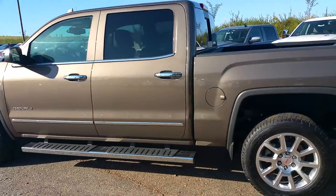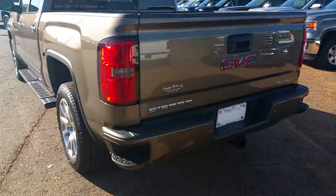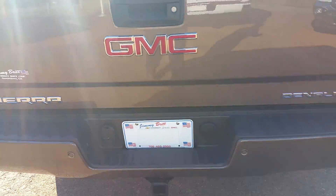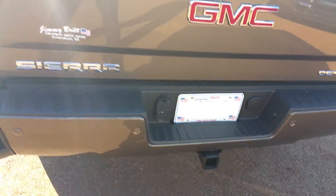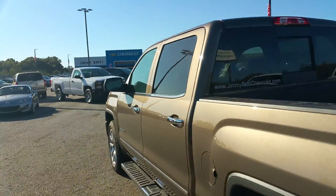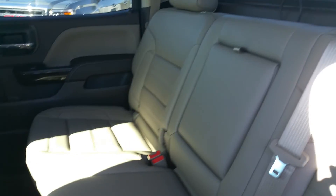It is the same color as a High Country. It's equipped with a rear park assist, back-up camera, easy lift and lower tailgate with a spray-in bed liner. Crew cab, Coco Dune interior, easy lift seats, which gives you that extra storage space in the back.